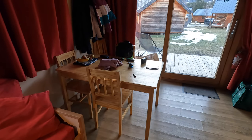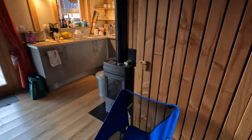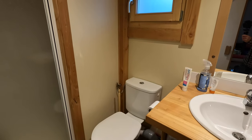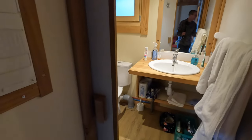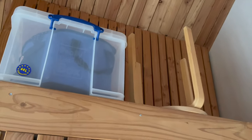The dining table will accommodate six people with four chairs and two stools. There's a good shower room and toilet with very hot water available — nice and snug. There's also a really good size airing cupboard and storage cupboard for hanging your jackets, with a big shelf at the top for all the other bits and bobs.